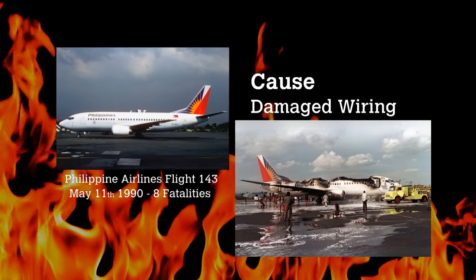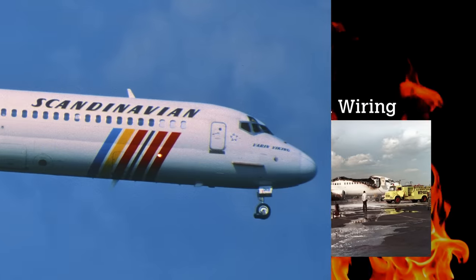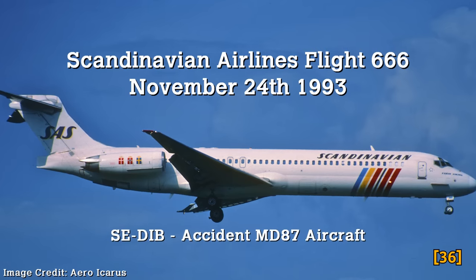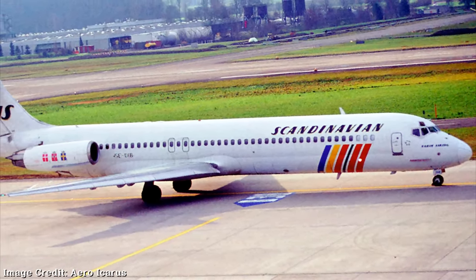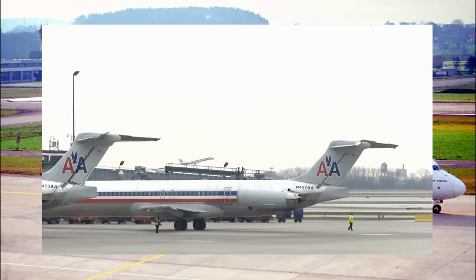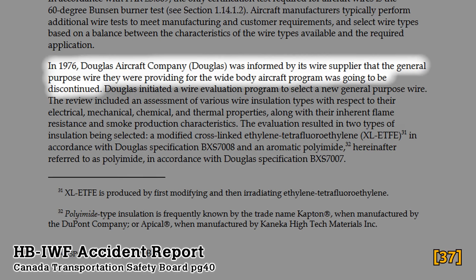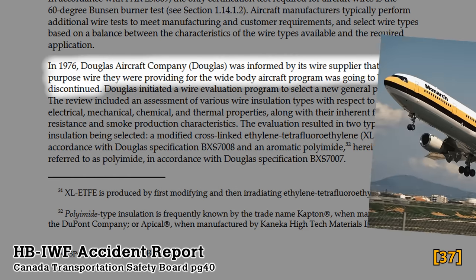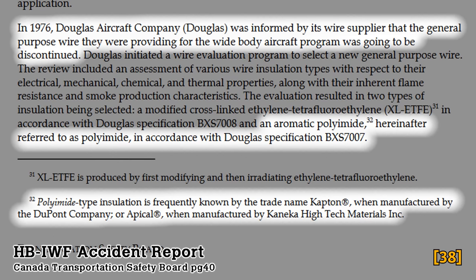If the circumstances around this incident sound familiar, that's because a remarkably similar occurrence brought down a Boeing 747 out of New York in 1996. Scandinavian Airlines Flight 666, Copenhagen, November 24th, 1993 — another case of electrical failure. A McDonnell Douglas MD-80 aircraft experienced a fire on the ground with investigators finding evidence of arcing, with an emphasis on wire degradation from chafing. McDonnell Douglas, like other companies, installed Kapton wiring into their planes. In 1976, McDonnell Douglas had been informed by their wiring supplier that production of wires used on their DC-10s was being discontinued, leading them to select a Kapton polyimide insulated wire for general use, eventually installing it on their DC-10s and MD-11s.